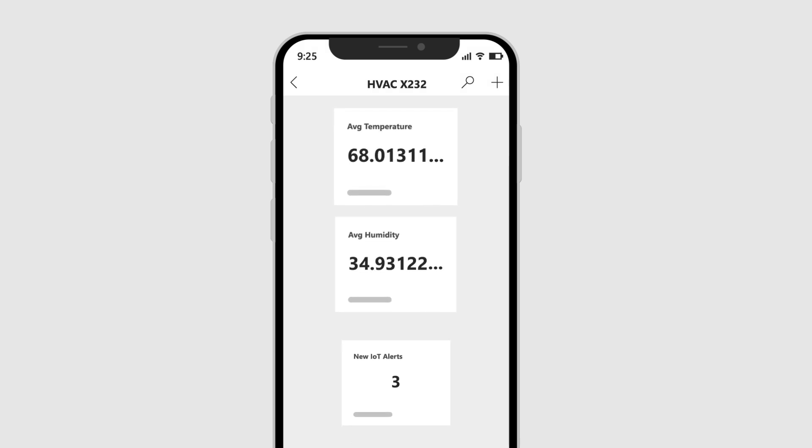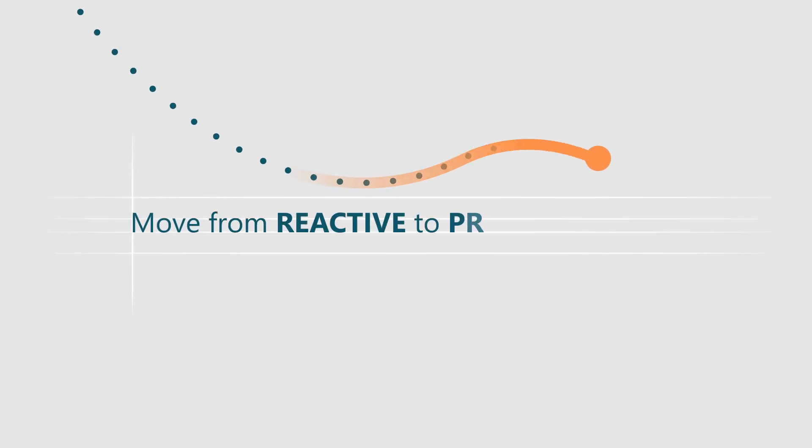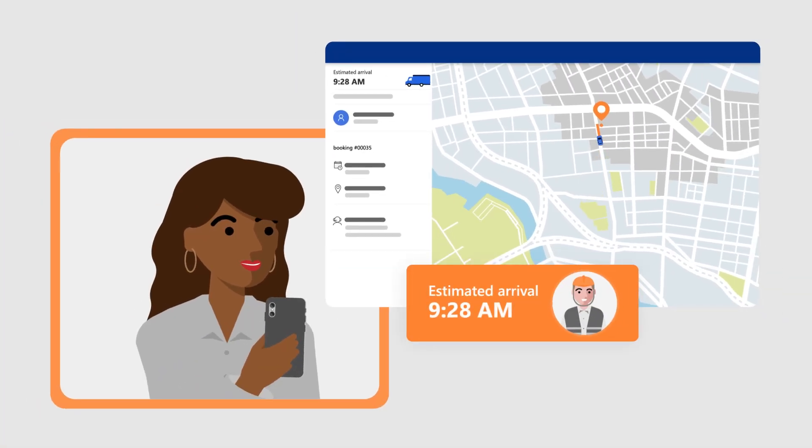They can read the asset's IoT data before even starting work, so you can finally move from reactive to proactive service. Keep customers up to date with technician location and arrival times.